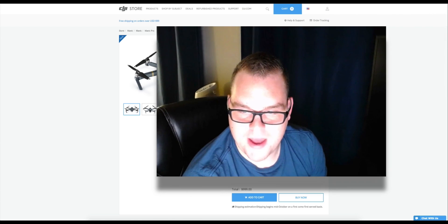DJI Care Refresh greatly reduces the time it takes for you to get back in the air. The other thing the Mavic Pro has going for it is that the camera features a rectilinear lens, which means there's going to be no distortion — you get a straight line for the background of your photo. Whereas with the GoPro, you get that fisheye-like effect, which kind of distorts the photo.